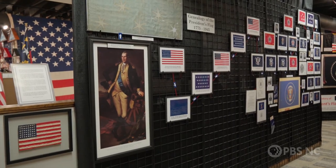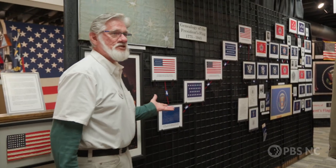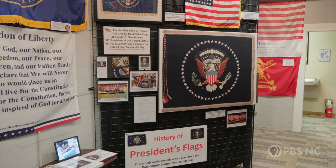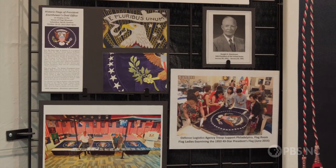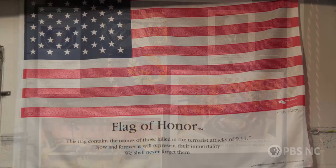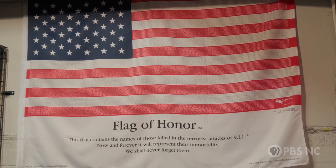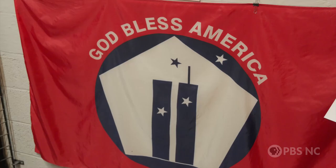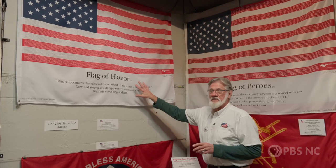This is a presidential flag exhibit — it's the only exhibit like this that we know of in the United States. It shows the evolution of the presidential flag from George Washington to Dwight Eisenhower, when our nation reached 50 states. And there's an exhibit of flags remembering the United States' worst tragedy: all nearly 3,000 people who lost their lives in the terrorist attacks in New York, the Pentagon, and Shanksville, Pennsylvania, are named on this flag.